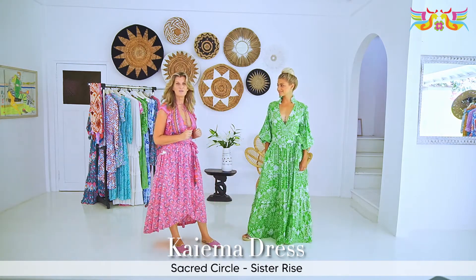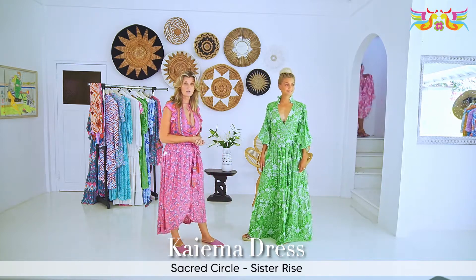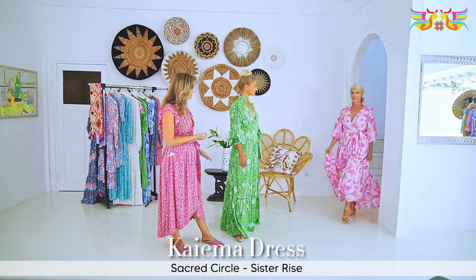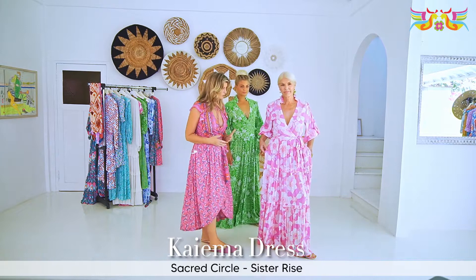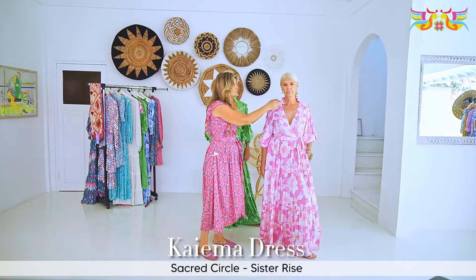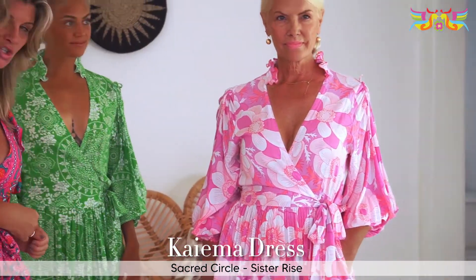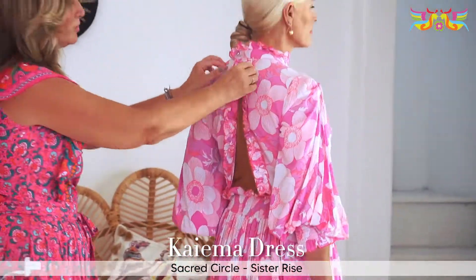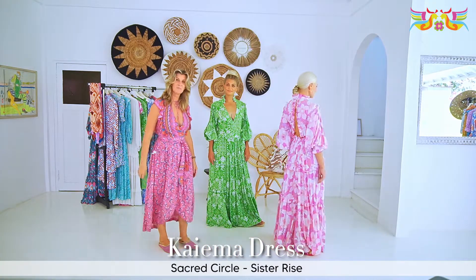We also have another color called Sister Rise — a more floral detailed print — with exactly the same details on the sleeve and the neck. There's a little tie on the back here so you can cinch it in if you need a little bit more tightness, and in the back you'll see a beautiful ruffle expanded waist. That's Kayama.